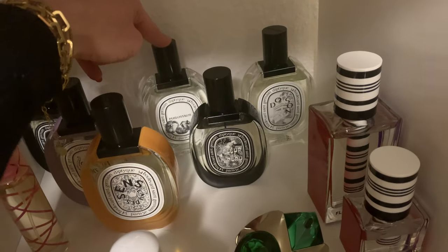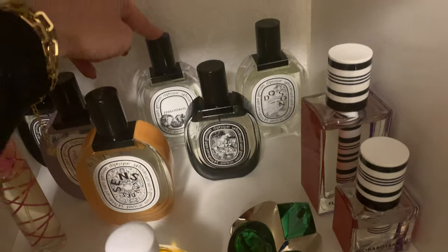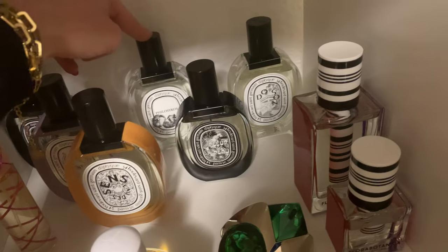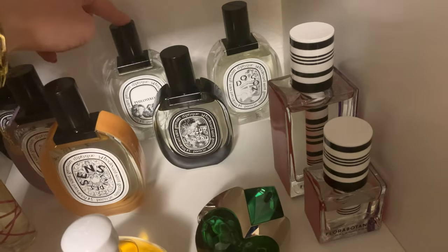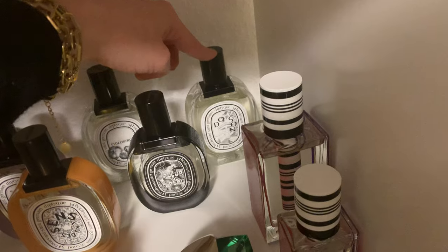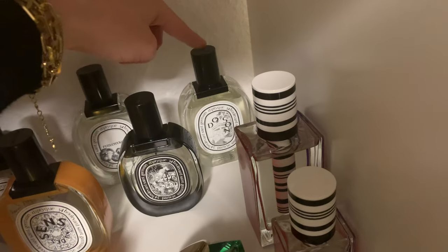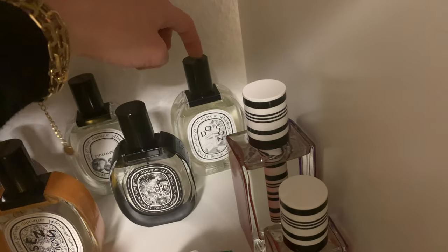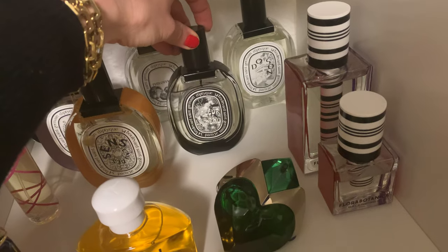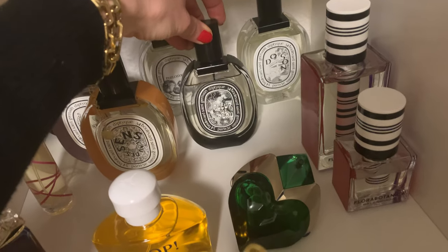The Philosykos EDP is a little creamier, so you probably need to try both to decide. I like the Do Son so much I have both the EDP and EDT versions — the EDT is my number one. And one of the most unique scents I have is 'Fleur de Peau' — it's vintage-like, powdery, like a vintage powder puff.